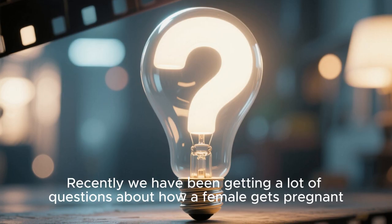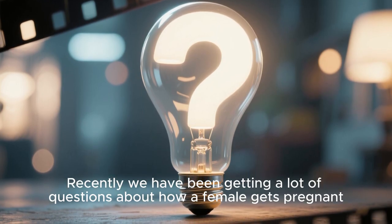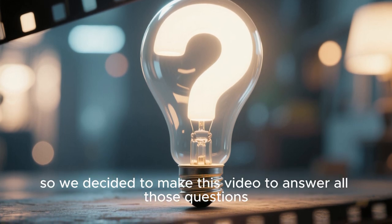Hello everyone. Recently we have been getting a lot of questions about how a female gets pregnant, so we decided to make this video to answer all those questions.